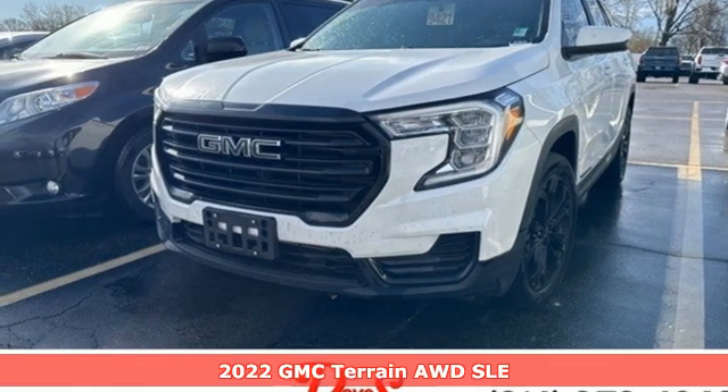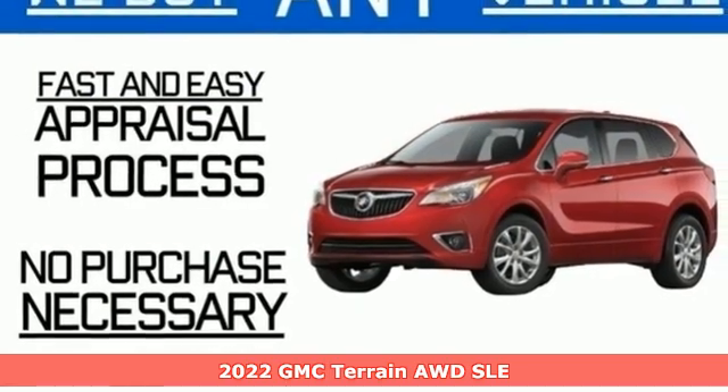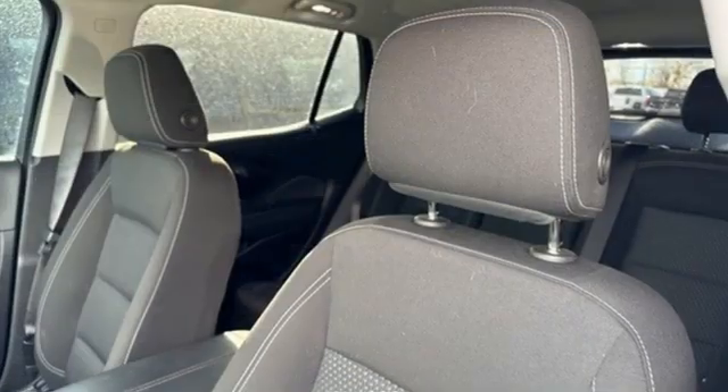Here's a 2022 GMC Terrain. This terrain means more than just utility and capability — it's a strikingly designed crossover that bridges the gap between comfort and function.